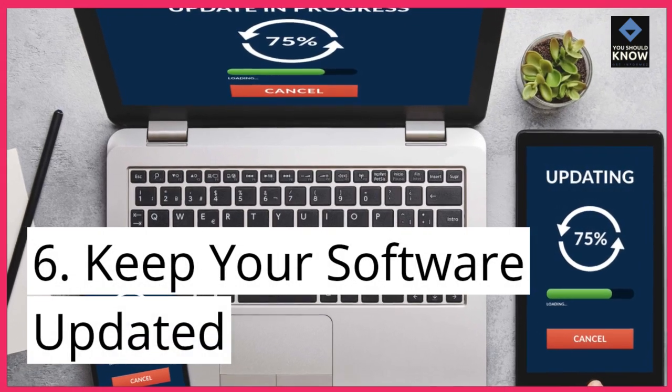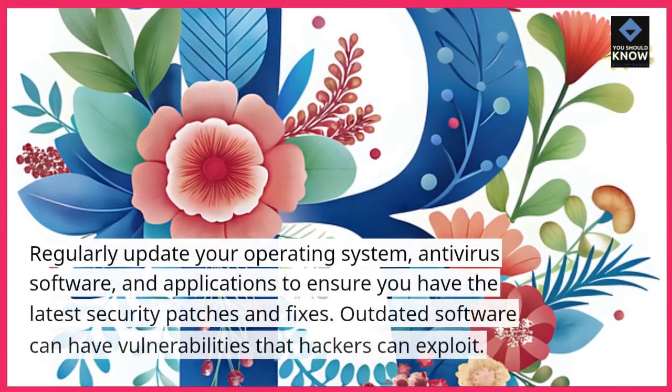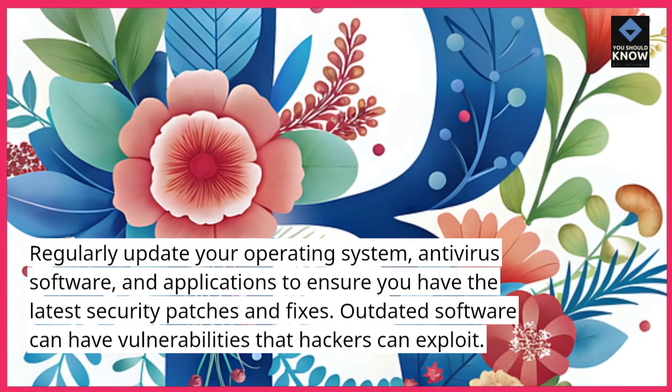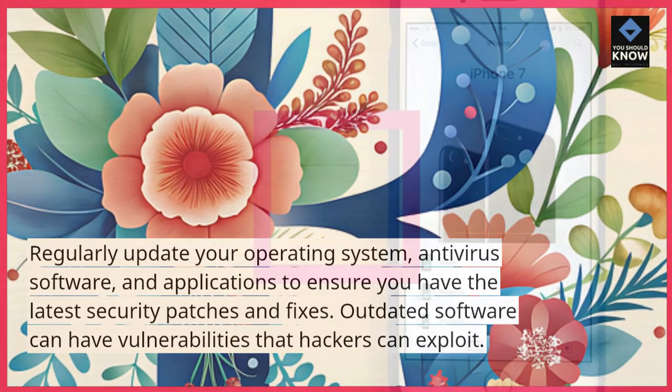6. Keep your software updated. Regularly update your operating system, antivirus software, and applications to ensure you have the latest security patches and fixes. Outdated software can have vulnerabilities that hackers can exploit.